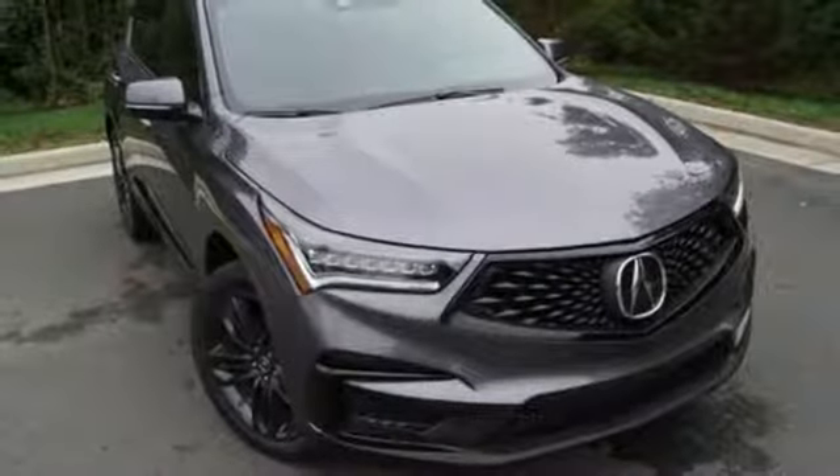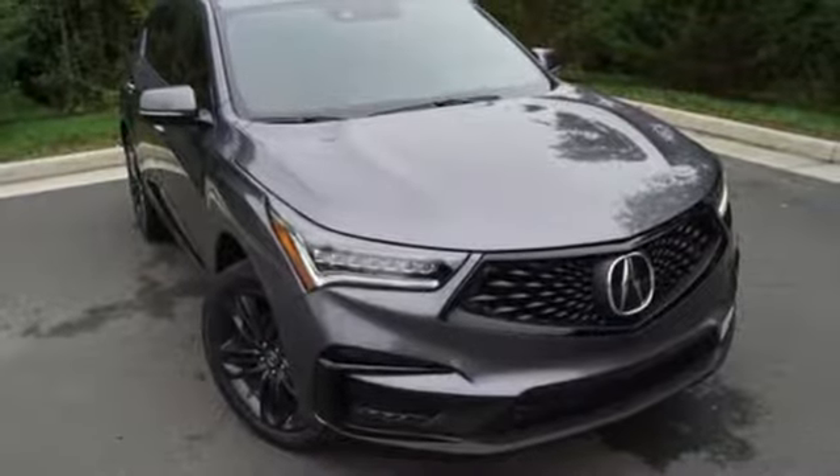Luxury. Performance. Acura. The time is now — see it for yourself today.